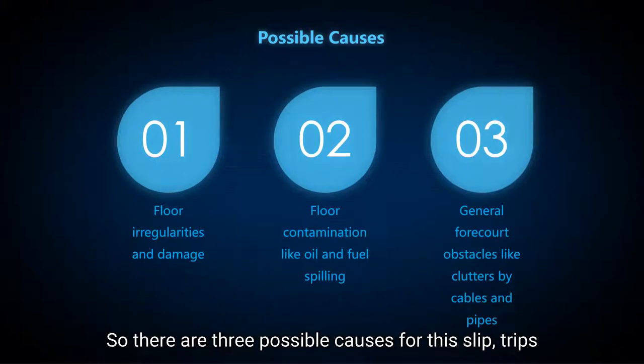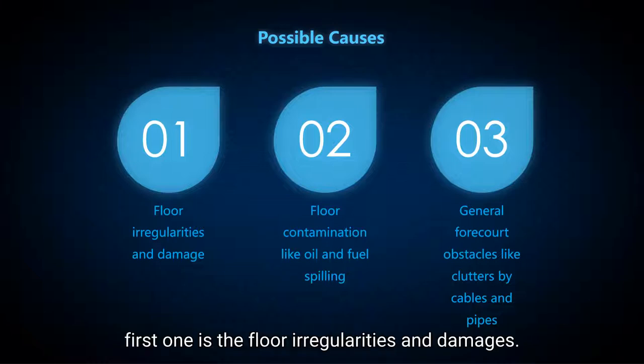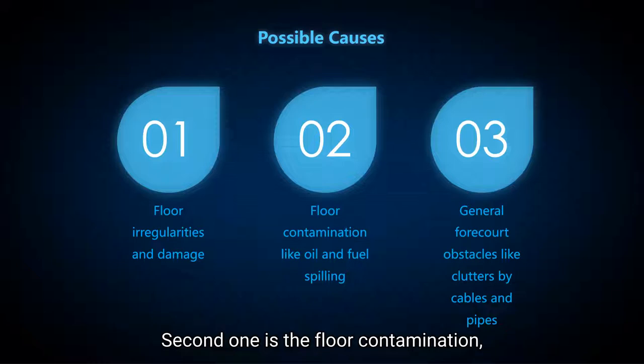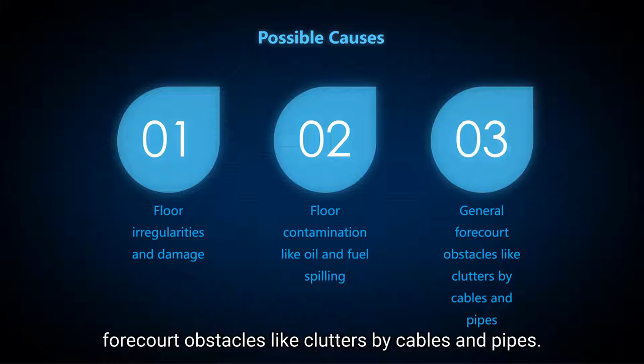There are three possible causes for the slip, trip, and fall hazard. The first one is floor irregularities and damage. The second one is floor contamination caused by oil and fuel spilling. And the last one is general obstructions and obstacles, like areas cluttered by cables and pipes.